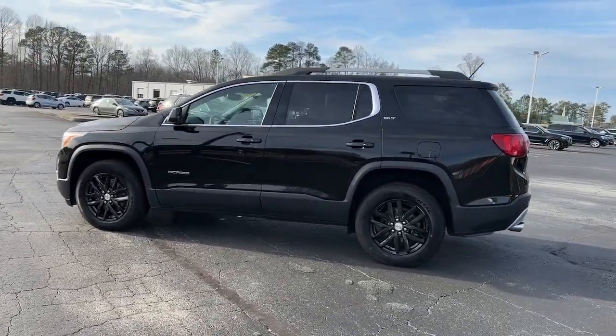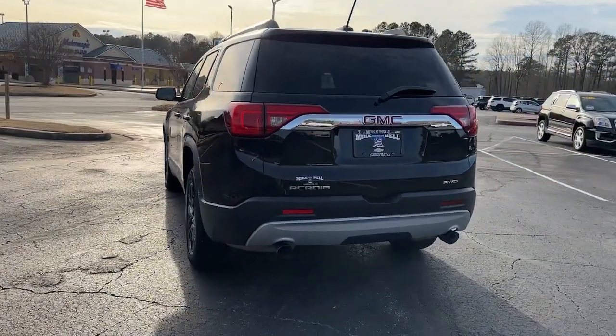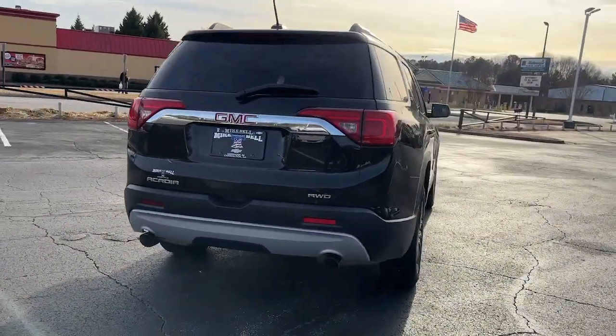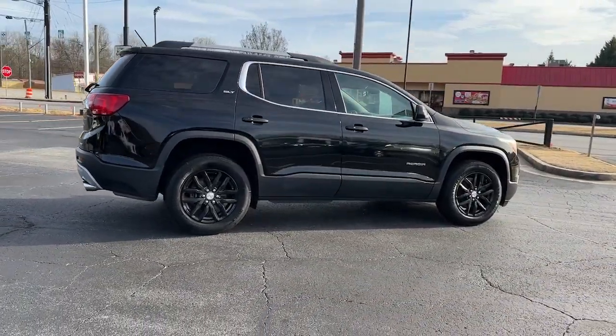Here's a versatile Acadia that offers a roomy, attractive interior, flexible seating, intuitive infotainment, impressive safety features, and robust performance. It's perfect for your family's needs.